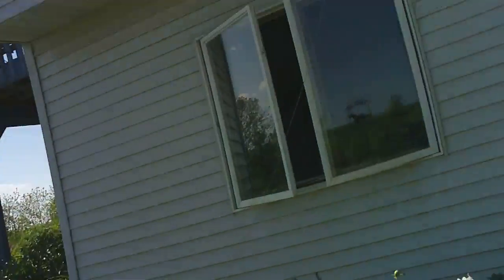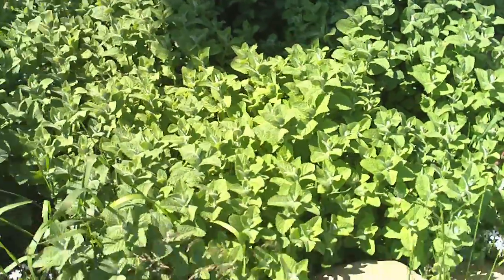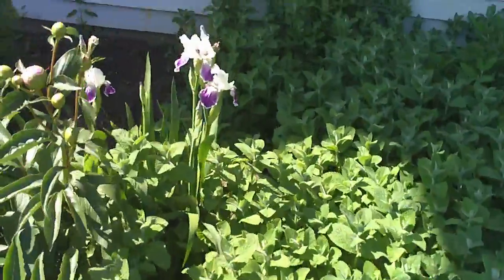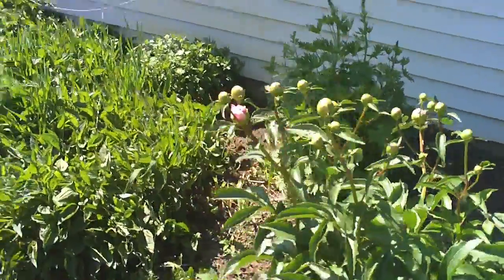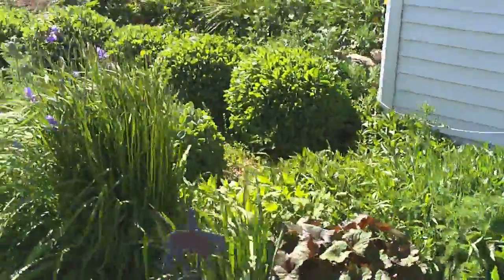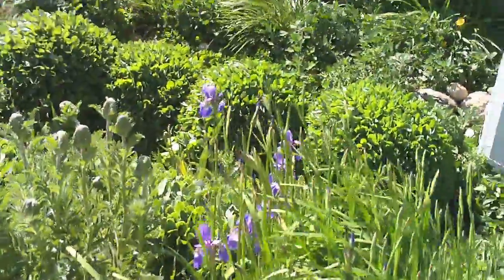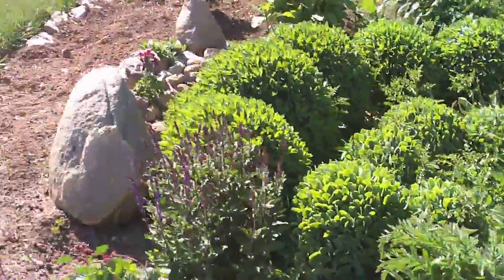We're going to start by the front entrance of the house here and we have our patch of apple mint which is doing really good. We've got some peonies that are getting ready to bloom, some irises that are blooming — they're just beautiful. Delphiniums aren't doing much, but we also have some Siberian irises back here that are just blooming and they're just beautiful too.